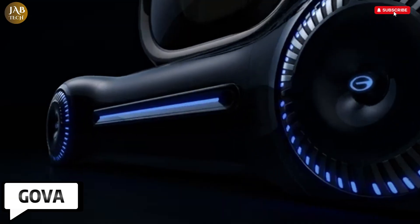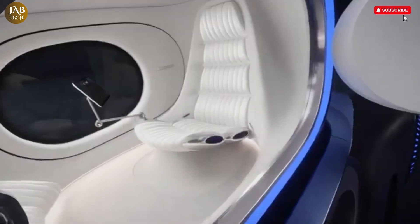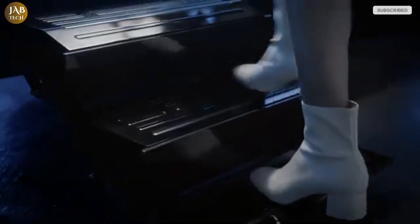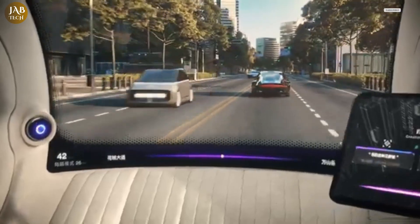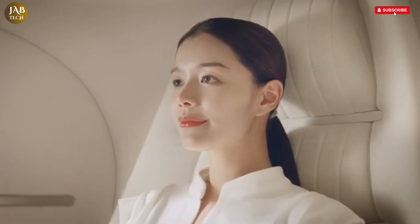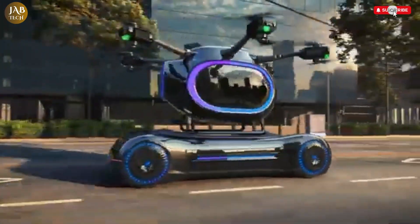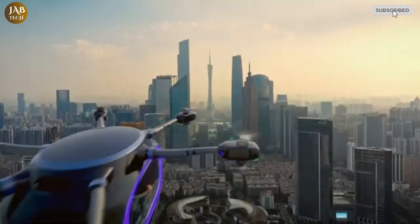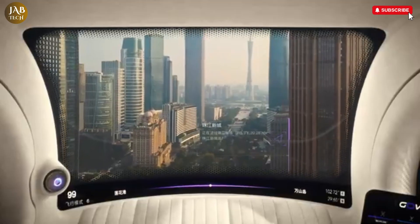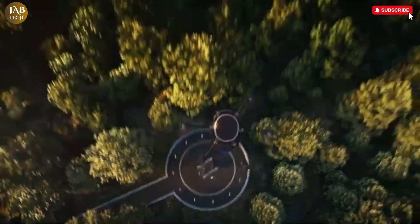Gauvet represents a transformative leap in personal and commercial mobility, introduced by Giac as a futuristic solution to modern urban transportation needs. This innovative flying electric vehicle blends cutting-edge electric propulsion with vertical takeoff and landing (VTOL) technology, enabling it to rise effortlessly from the ground and soar over congested city streets. It's designed with a strong emphasis on sustainability, aiming to reduce the environmental footprint typically associated with ground-based transport.